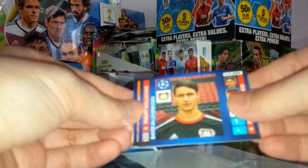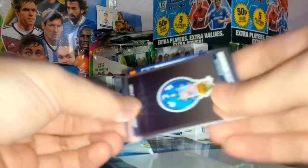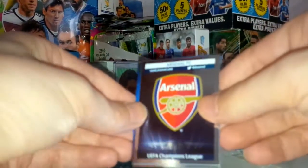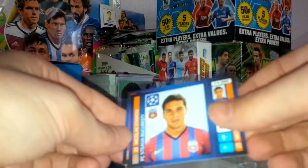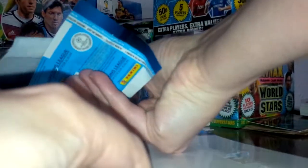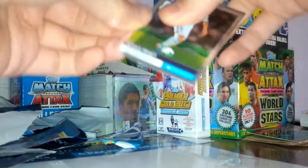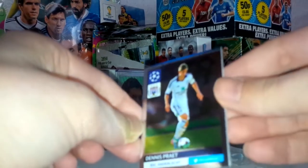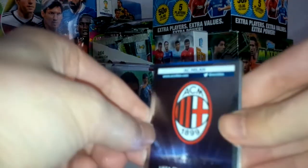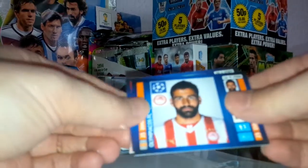Pack five: Philippe Rode of Bayer Leverkusen, Andrea Iniesta of Barcelona — three-time Champions League winner — the FC Porto badge, the Arsenal badge. Two shinies in one pack — and that's Nikolai Stancu of Steaua Bucharest. We've also got another shiny badge: the AC Milan logo, and Dimitris Siovas of Olympiacos.